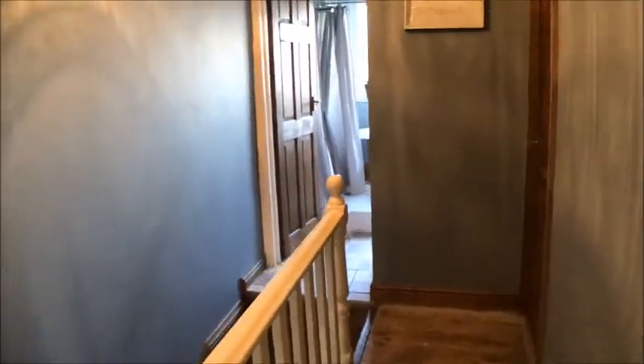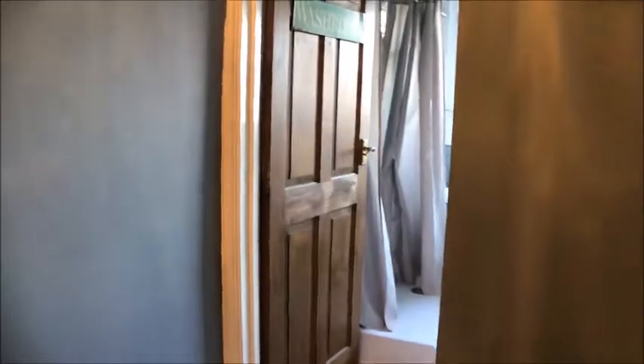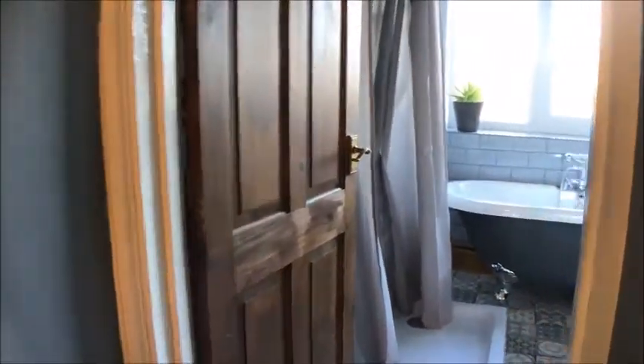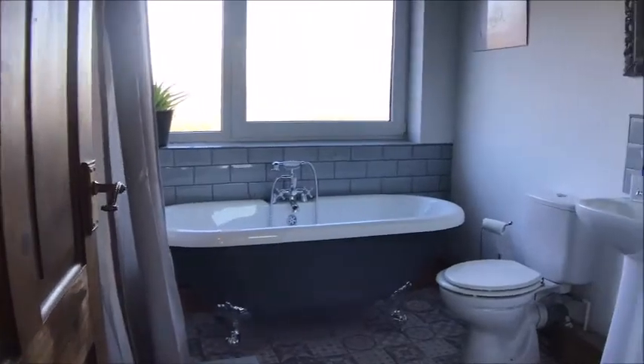To the top floor we find a sizeable landing area, with original wood flooring and the family bathroom. Featuring a separate shower, free-standing roll-top bath, and plenty of natural light and ventilation.